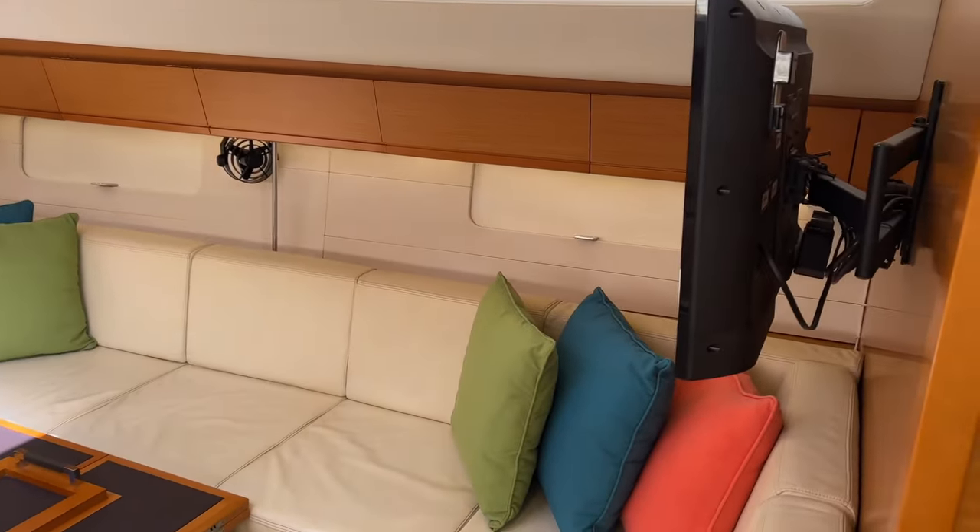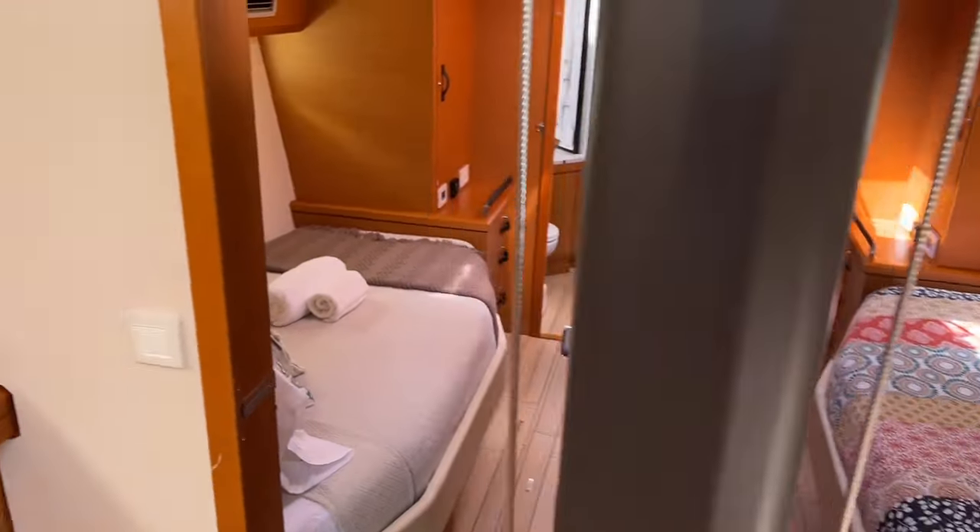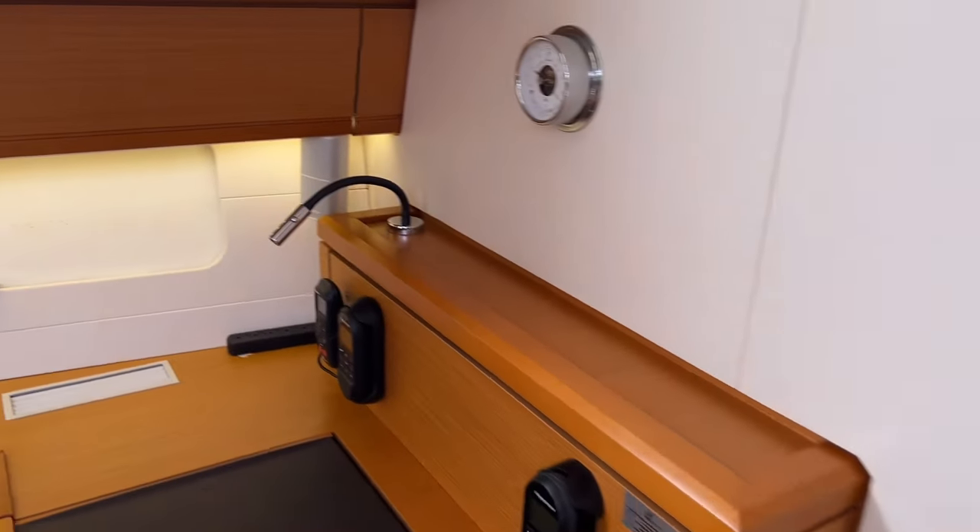Thanks for taking the time to walk around this beautiful boat with me. If you want to know more details, I'll put the listing details in the comments where you can find out more information.